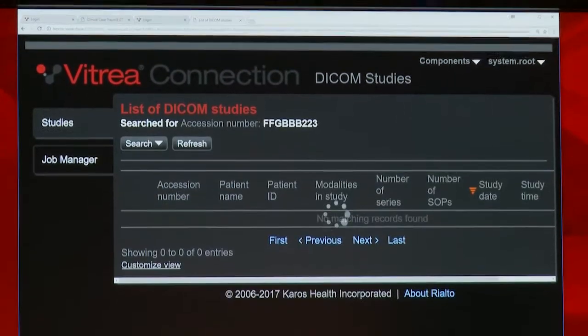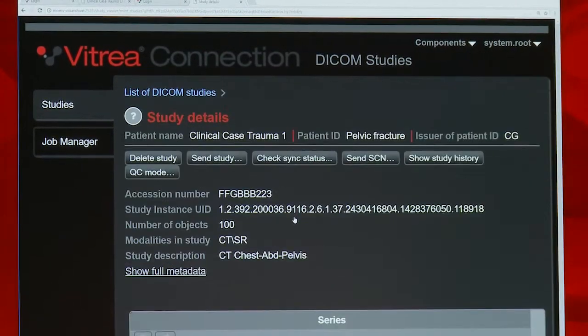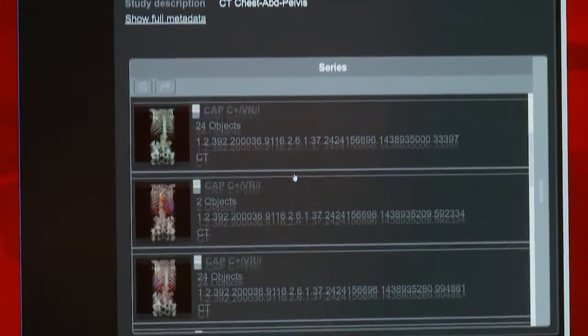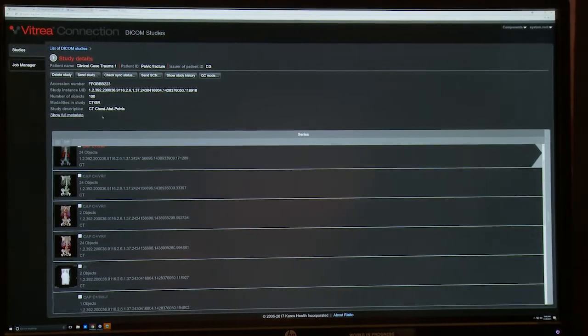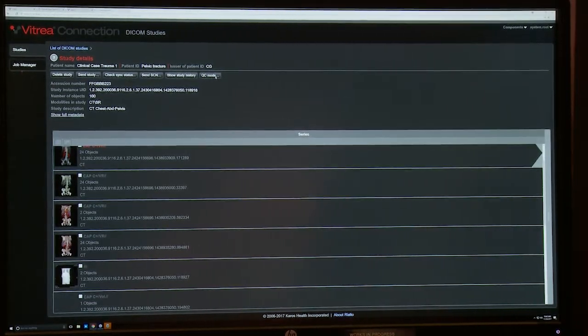The patient's images are acquired on the scanner, but now instead of sending them to a legacy PACS, they can be sent to Vitria Connection. Vitria Connection is much more than a simple VNA. It's the data orchestration engine that constantly renews and refreshes all of the patient's relevant information from disparate sources in real time and seamlessly delivers it all to applications that require it at the point of care.